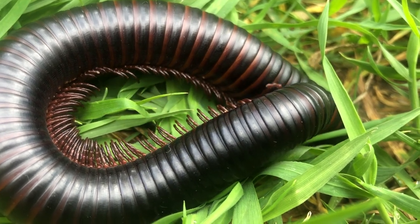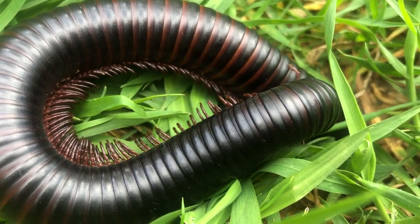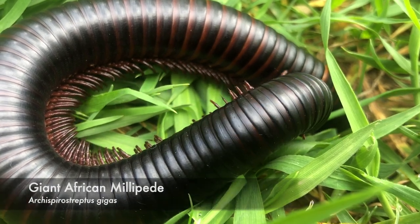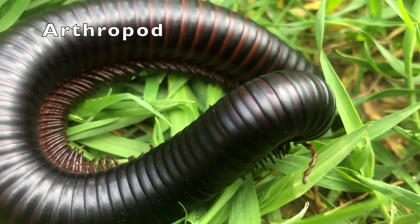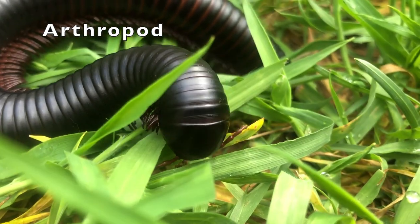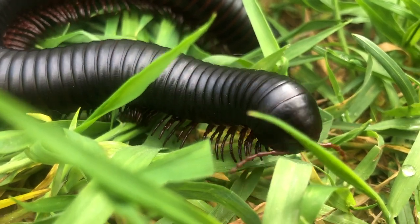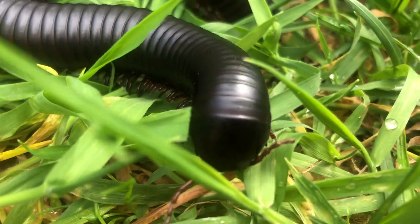There are over ten thousand species of millipede, and Millie here is the largest — she is a giant African millipede. Millipedes are arthropods, which means that they have a segmented body, an exoskeleton, and many many legs.